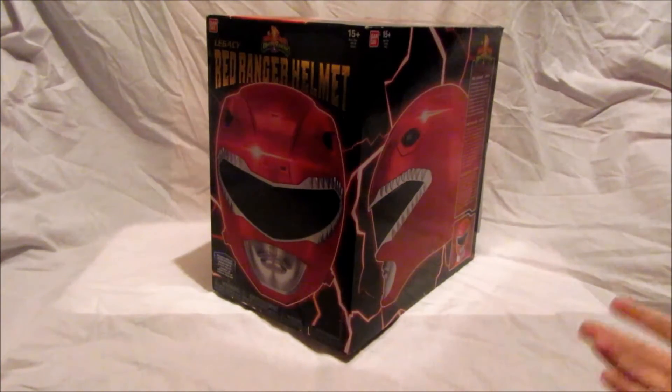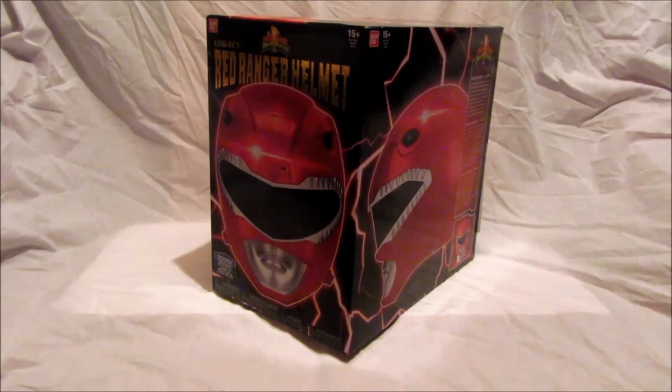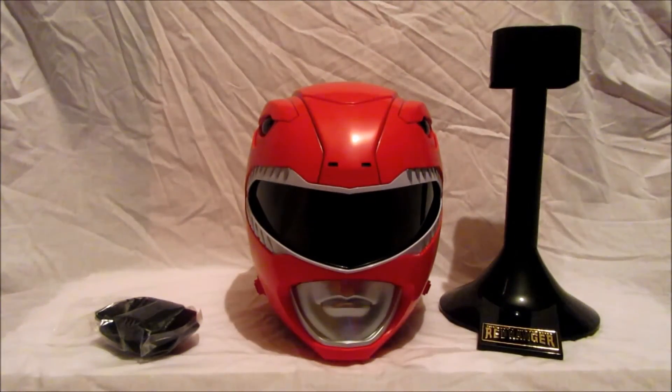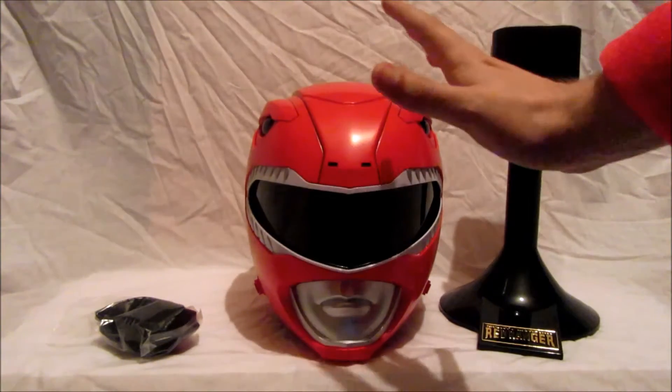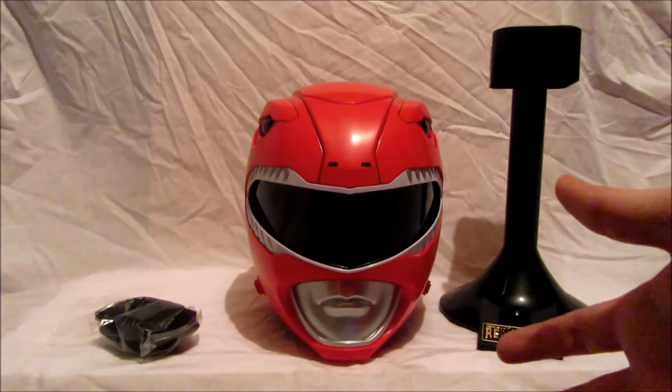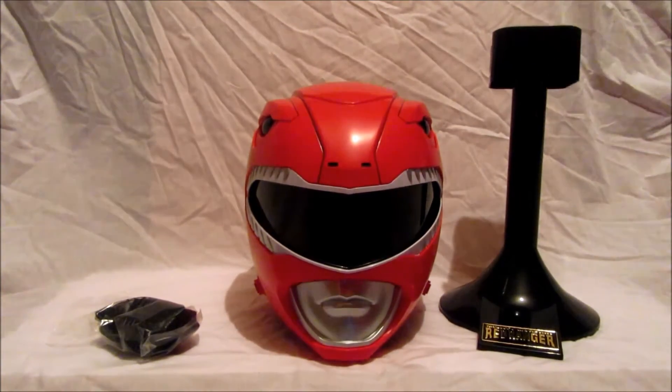Now that we've had a look at the box itself we're going to open it up and see what's inside. It's very nice that we get another Legacy Red Ranger item and what a perfect choice — a Power Ranger helmet you can actually wear. We'll get to that, but first we're going to have a look at the contents.